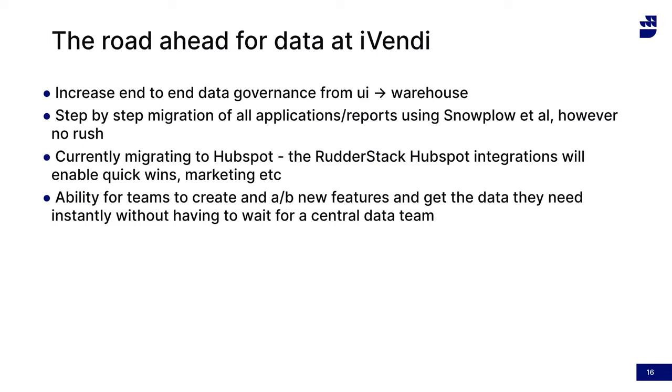As a company we're also moving over to HubSpot, so the RudderStack integrations with HubSpot and Mailchimp are going to come in useful — we can start to automate marketing campaigns with very little engineering effort. The broader goal is to roll out the ability for all teams to send their data into RudderStack and self-service into the tools of their choice, so they can get fast feedback on their features, A/B tests, and data without having to have conversations with different teams. Hopefully this means we can move faster with product development as a whole.